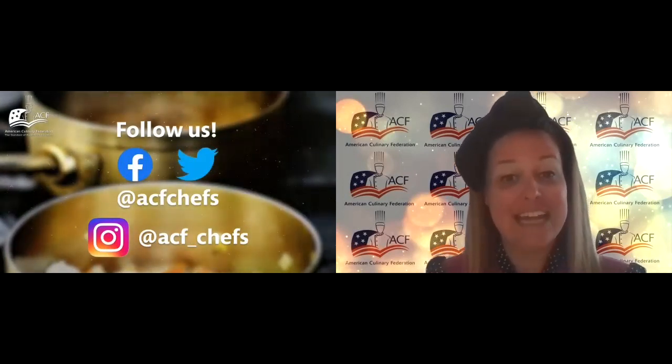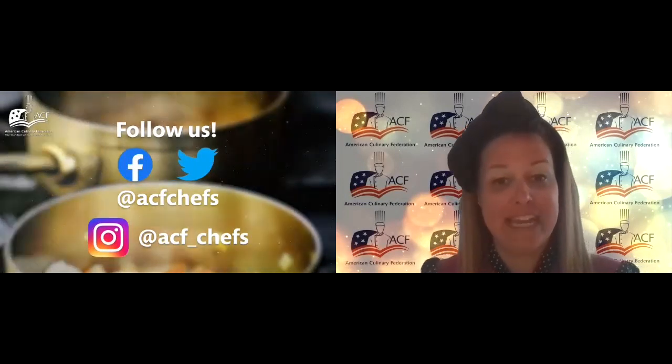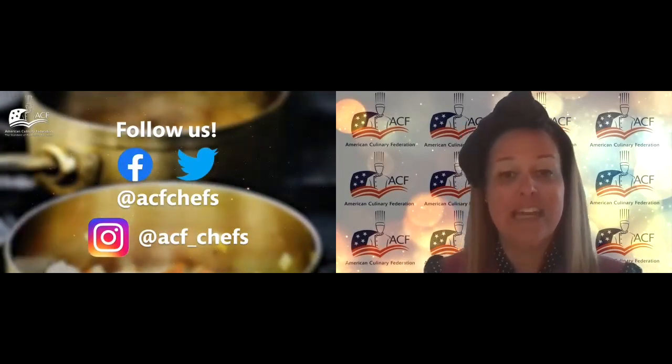Before we begin, we will be taking questions from you, the viewers, as we are able at the end of the presentation. Please use the chat function to collaborate with other viewers and the Q&A function to pose questions to our guest chef. Let's get the discussion going on the chat by telling us where you're tuning in from today. I'm Jackie Pressinger, American Culinary Federation's Director of Strategic Partnerships, and I am honored to introduce our guest chef today for this once in a lifetime opportunity to tour the Modernist Cuisine Lab.